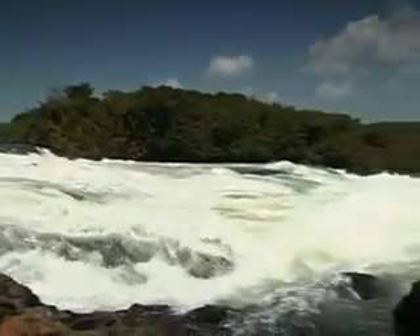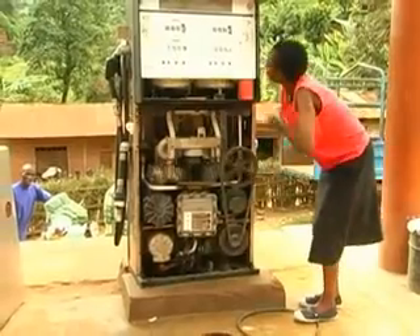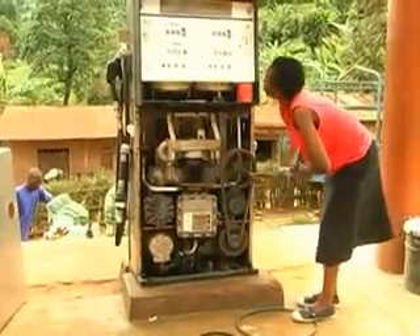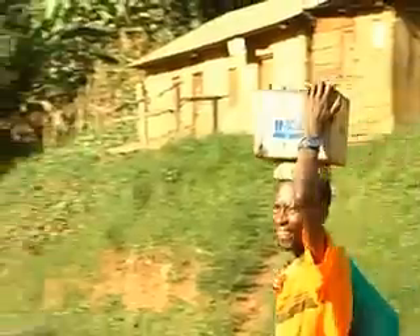Hydropower generated on the River Nile is the main source of electricity for the national grid. However, most rural areas are not connected and will remain without electricity for the foreseeable future, due to the high cost of grid extensions.